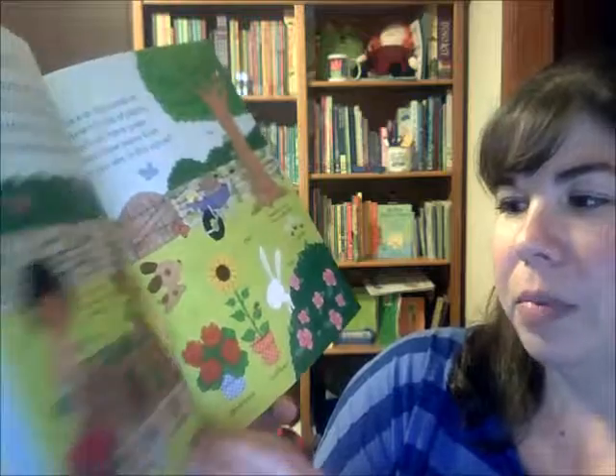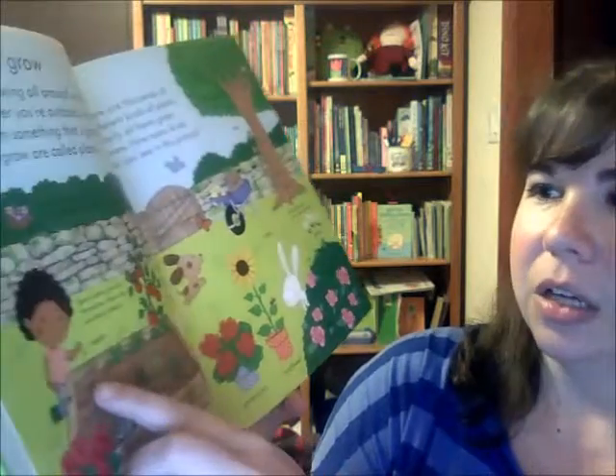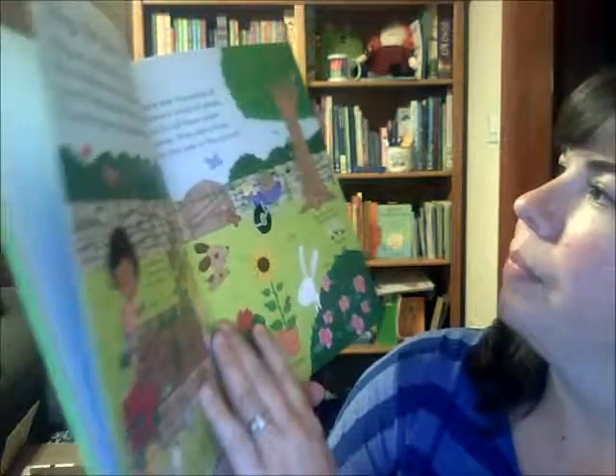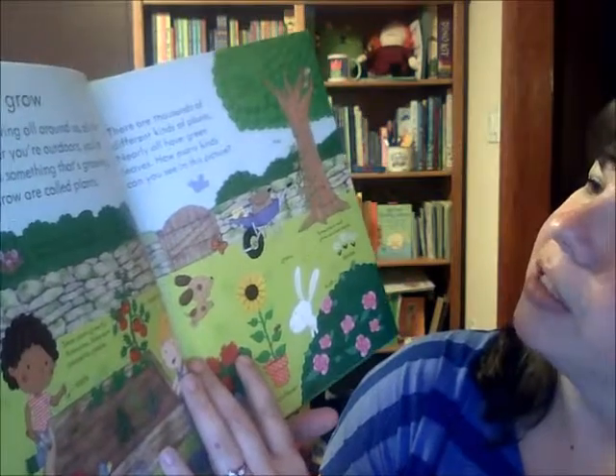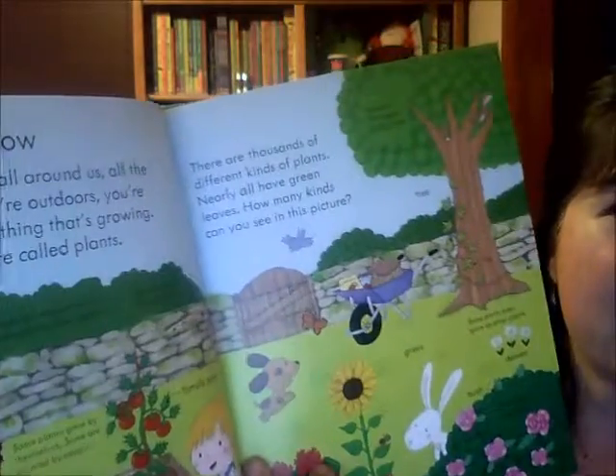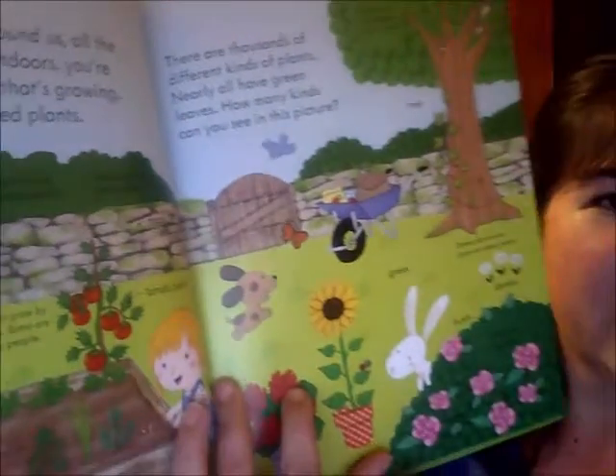It covers how we can grow herbs — plants that you can eat — and talks about seeds. Some plants grow by themselves. Then you have the tomato plant. It notes that there are thousands of different kinds of plants and nearly all have green leaves, and asks 'how many kinds can you see in this picture?' — so it also gets kids to interact with the book, which is great.